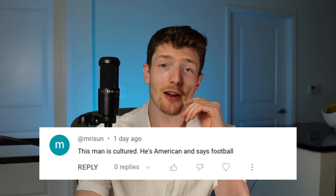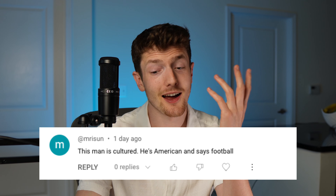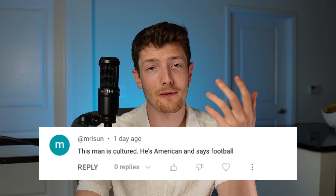This man is cultured — he's American and says 'football.' Yeah, my parents are from the UK so I've got to represent. I honestly use a little bit of a mix though — 90% of the time it'll be 'football,' but sometimes if I'm talking to American friends it'll be 'soccer.'